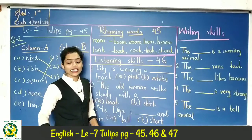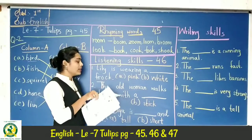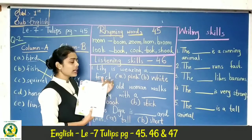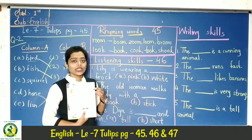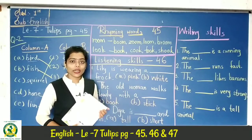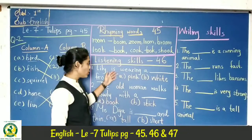Now, listening skill. Turn your page. Up here, listening skill. Here there is a girl's picture. The name is Lily. It is white. This section is about three questions.